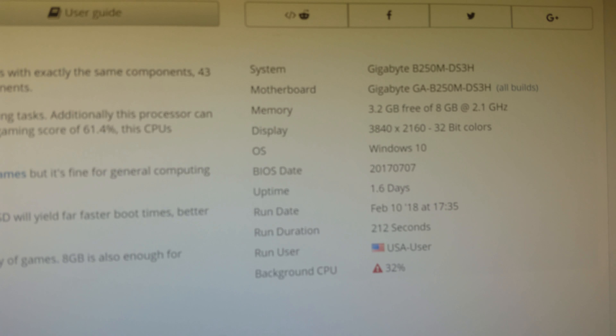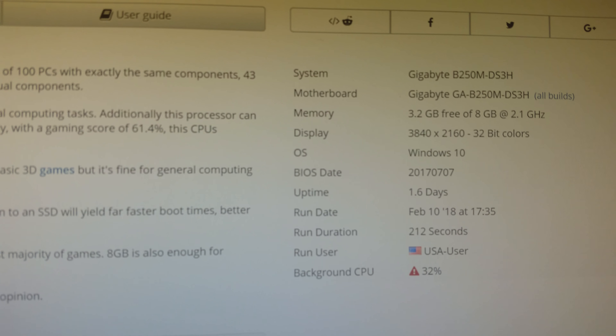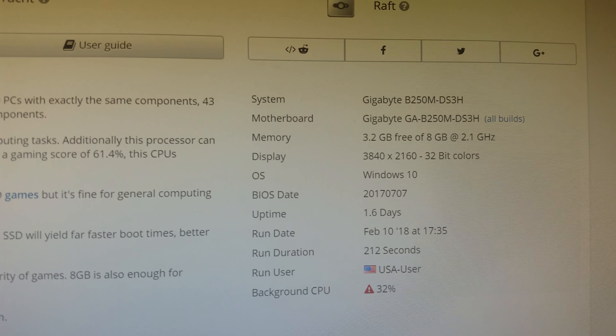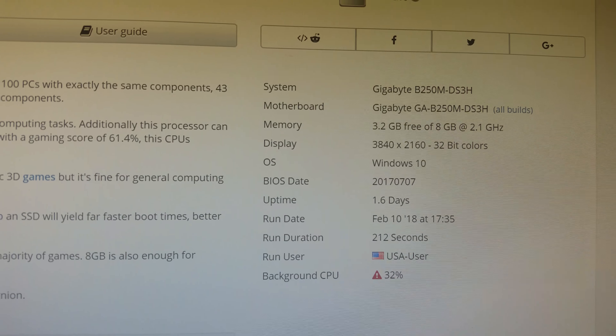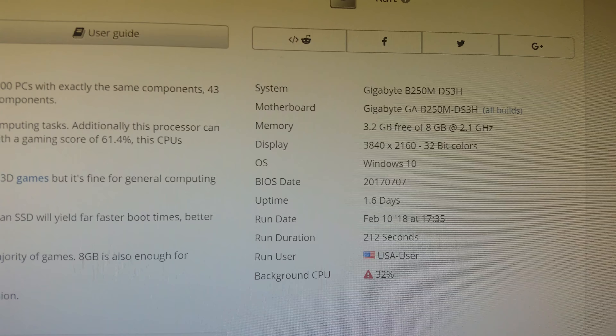I'm running another UserBenchmark, this time on my i3 computer I built to do some internet surfing, video capture, and other things.